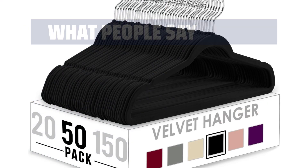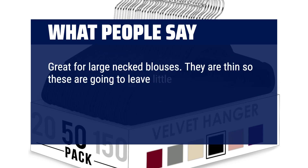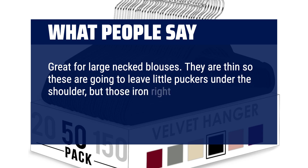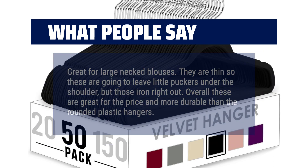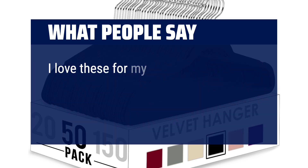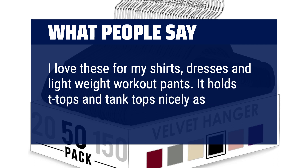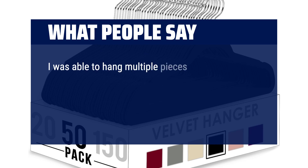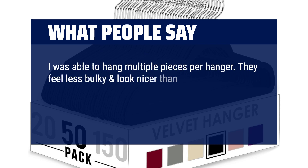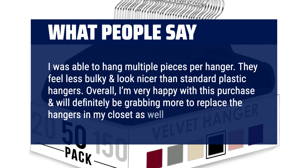What people say? Great for large-necked blouses. They are thin so they may leave little puckers under the shoulder, but those iron right out. Overall these are great for the price and more durable than rounded plastic hangers. I love these for my shirts, dresses, and lightweight workout pants — it holds tank tops nicely as well, no sliding. I was able to hang multiple pieces per hanger. They feel less bulky and look nicer than standard plastic hangers. Overall, I'm very happy with this purchase and will definitely be grabbing more to replace the hangers in my closet.